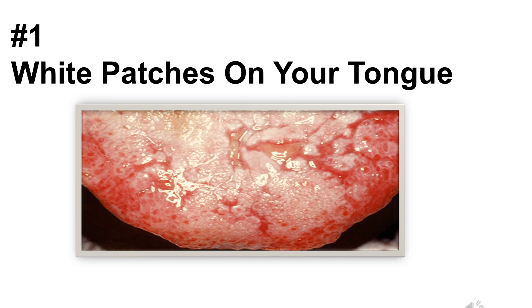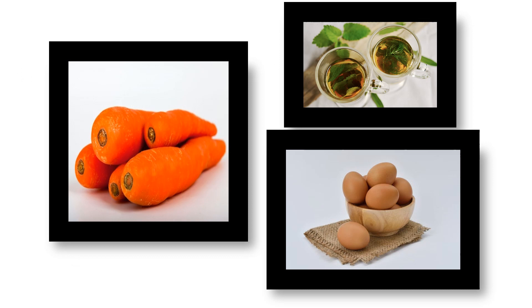Number one: white patches. Creamy white spots on the tongue could be thrush, which is a fungal infection. This happens after an illness or medication throws off the balance of bacteria in your mouth. White patches that look lacy could be lichen planus, an indicator that your immune system is attacking the tissue in your mouth. By incorporating beta-carotene, green tea, and vitamins A and E into your health regime, you can help relieve the symptoms of white patches on the tongue.